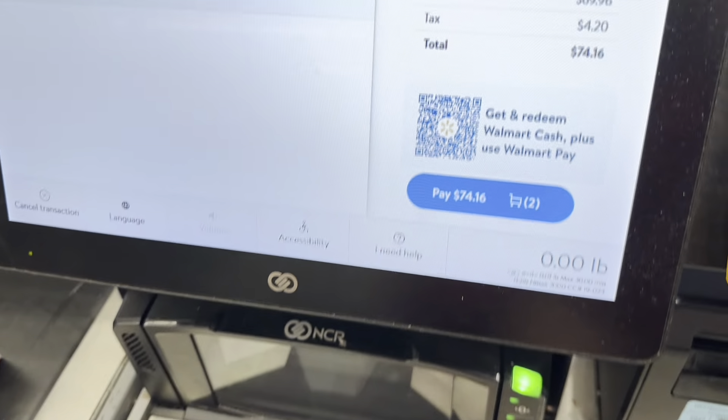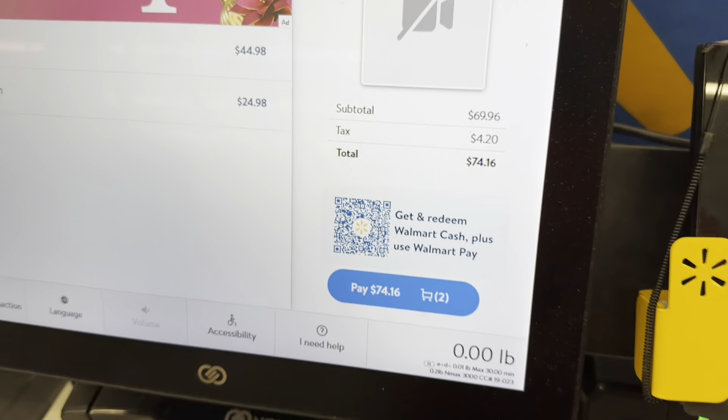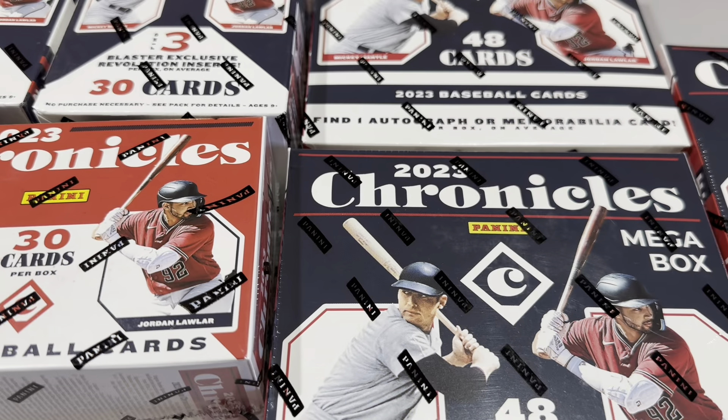Thank you very much for watching — hit that subscribe button. Now let's see what we find in these boxes. We are back from Walmart and we're going to check out the new 2023 Chronicles. This is a retail review, and I picked up one box of everything from Walmart.